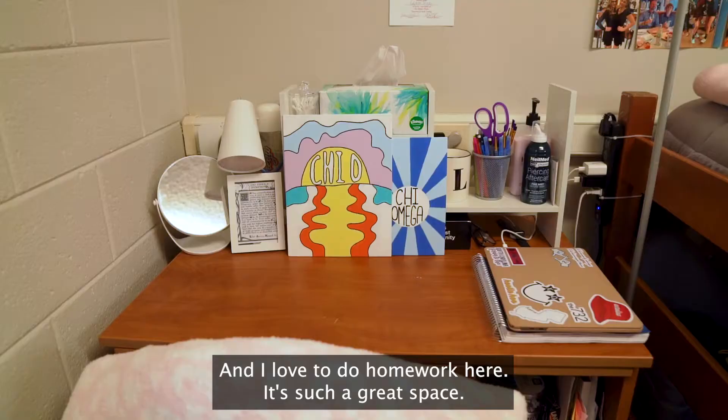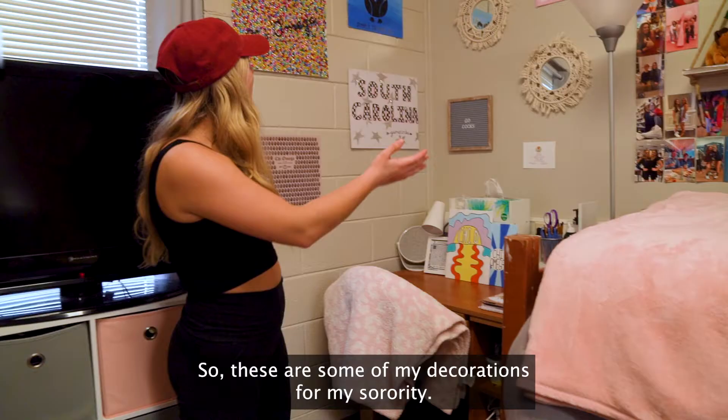Those are some of my decorations for my sorority. And then we also brought in a TV, which is super nice and big.